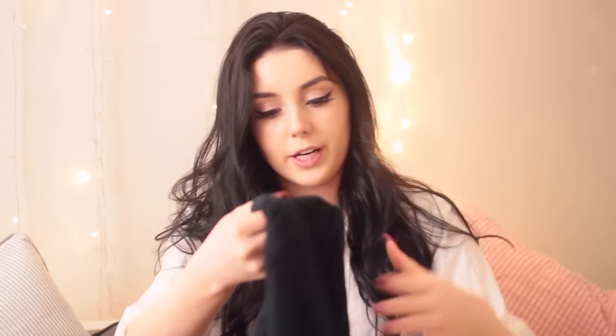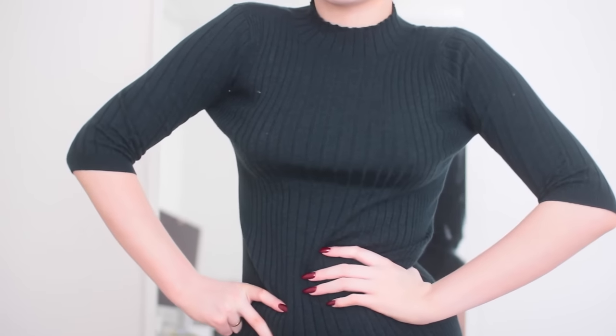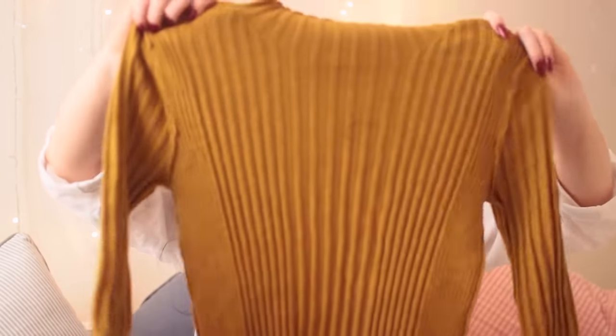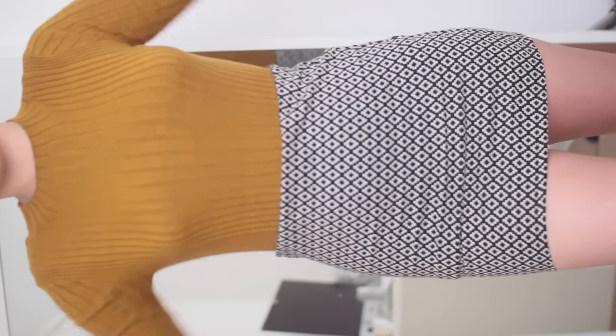Then I got the same jumper in green — I love this shade of green. This was eight pounds as well. It's got the ribbing and the kind of frilly neck. And lastly for that jumper I got it in this golden yellowy shade which I really really like — eight pounds again. It's so nice and I love this shade. It's just like autumn, and it's a little bit sparkly as well, like not noticeably sparkly but if you got really close you'd see the sparkles.